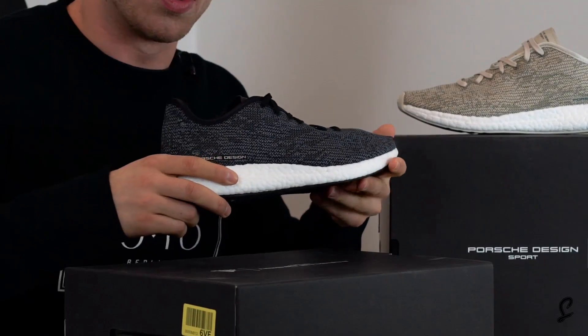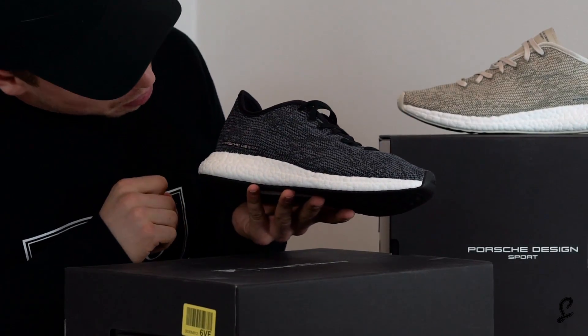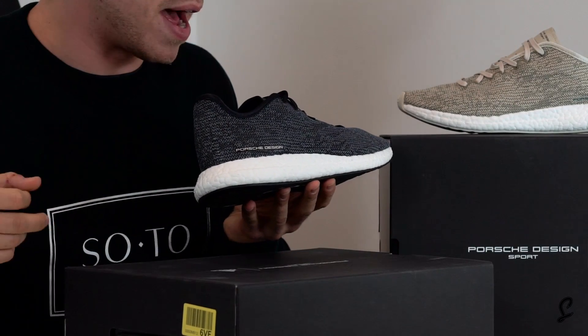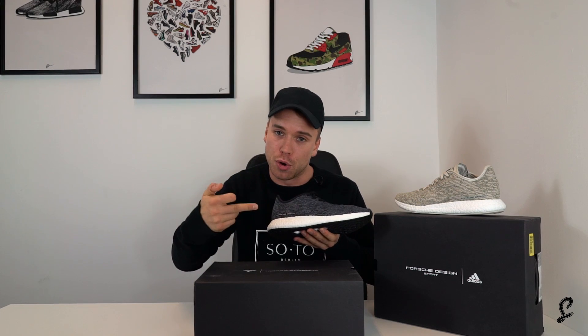This is the Onyx Blue Edition. It's actually blue and black so the upper's knitted blue and black. Porsche Design branding - you're going to spin people out that don't know about these because you've got Porsche Design on Boost.